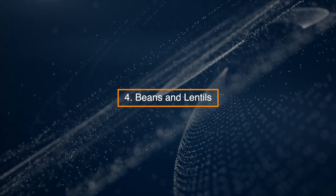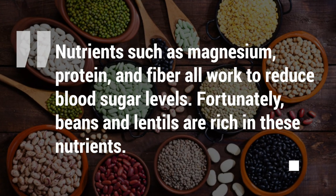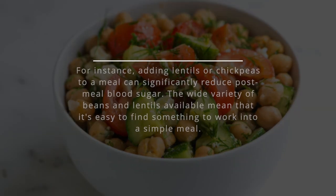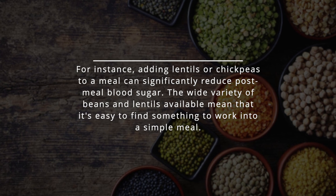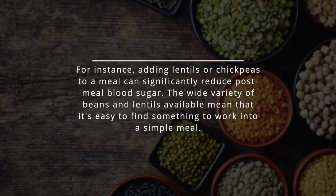4. Beans and Lentils. Nutrients such as magnesium, protein, and fiber all work to reduce blood sugar levels. Fortunately, beans and lentils are rich in these nutrients. For instance, adding lentils or chickpeas to a meal can significantly reduce post-meal blood sugar. The wide variety of beans and lentils available makes it easy to find something to work into a simple meal.